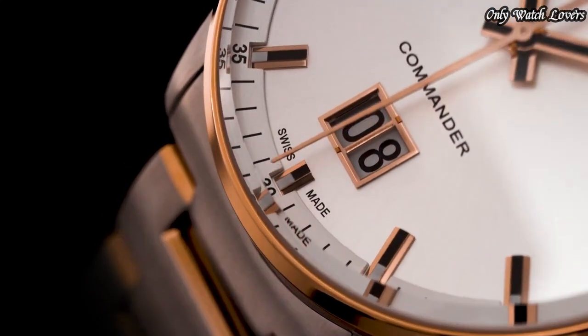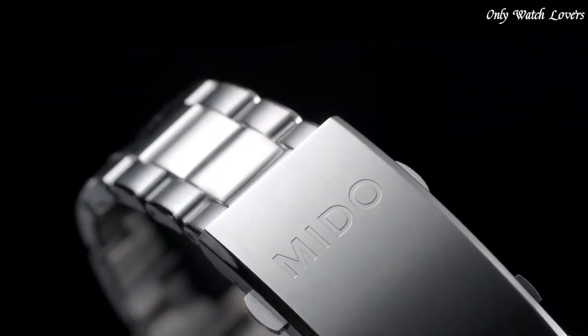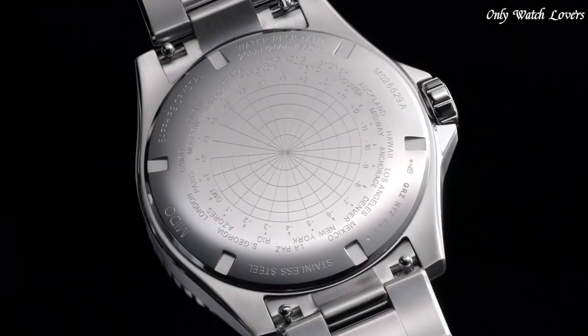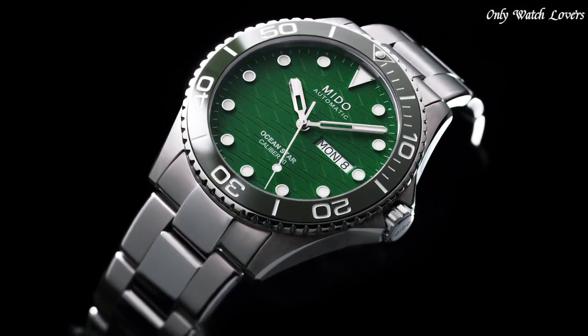Hello, everyone! I'm going to show you the best Mido watches for men based on specifications. Please like, comment, and subscribe to my channel for more videos and press the bell icon button.